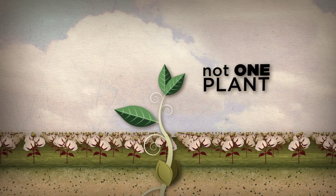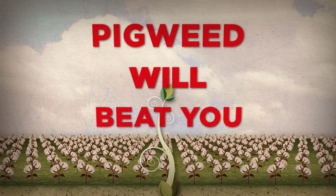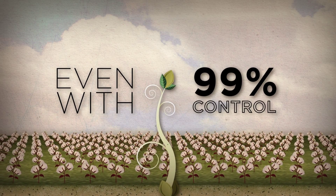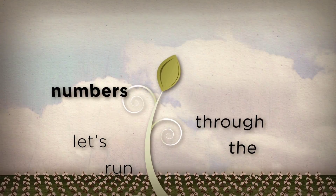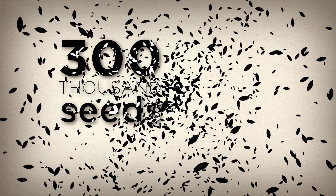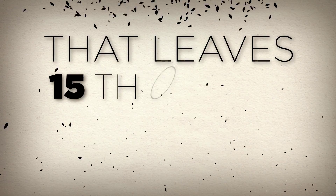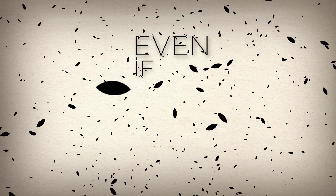Not one plant, not one seed, because pigweed will beat you even with 99% control. Let's run through the numbers: the average pigweed plant produces 300,000 seeds. If 95% die over winter, that leaves 15,000 seeds.